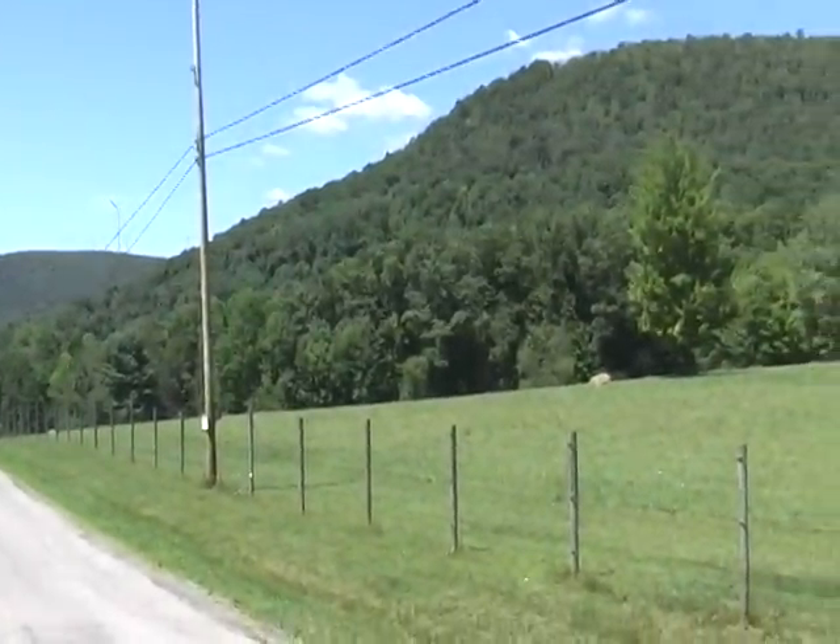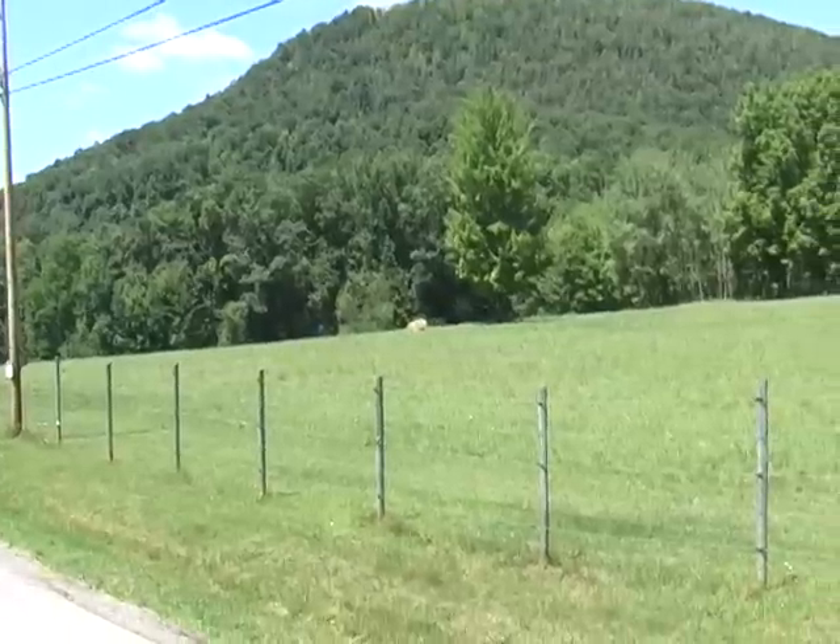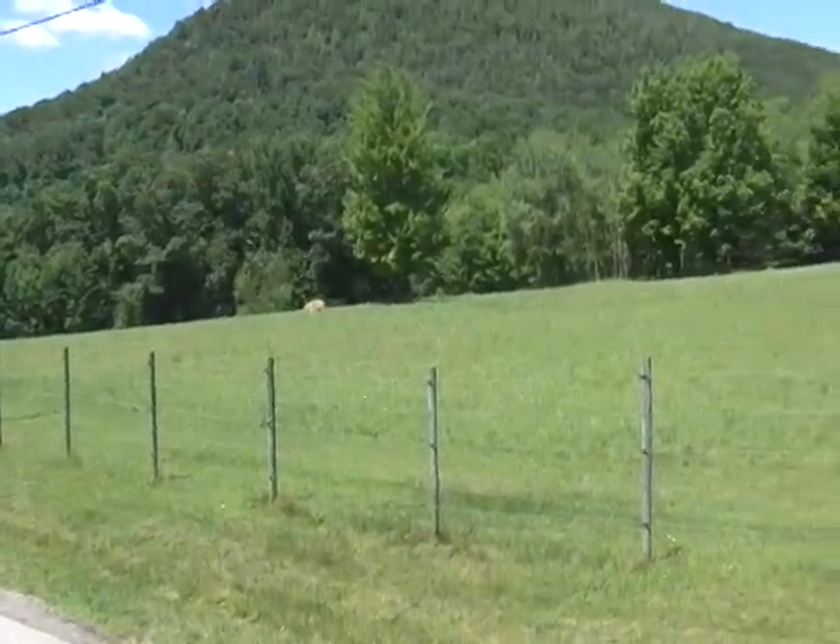And this is a view of the land on the north side of Mountain Road across from the 15-acre parcel.